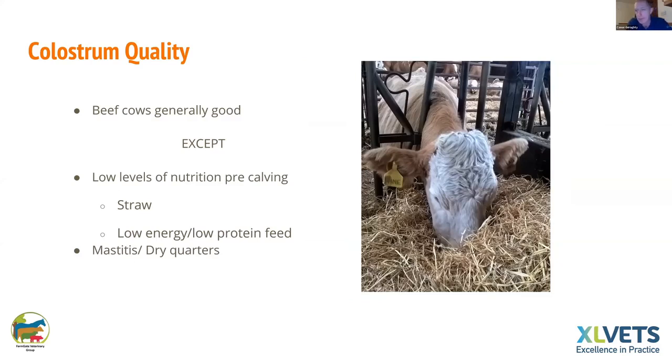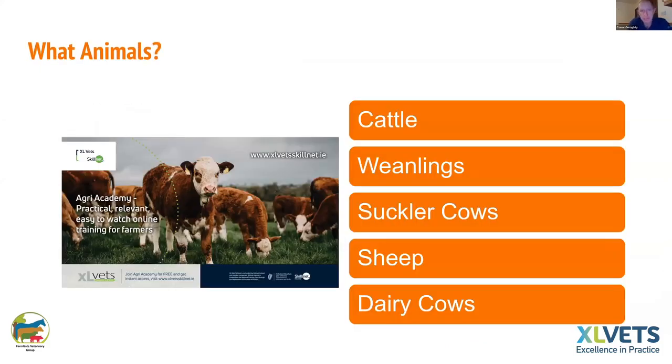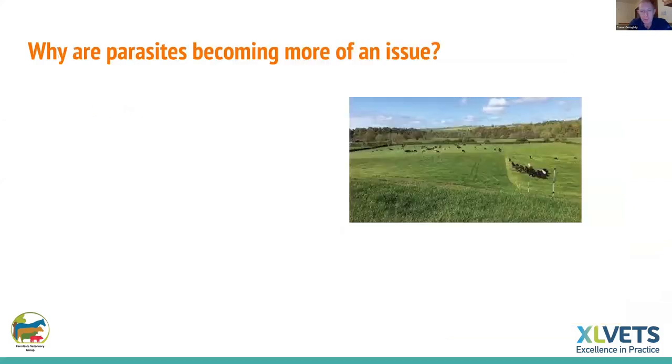In general, beef cow colostrum is quite good — you don't have the issues you have in dairy cows with high volume — except in a couple of exceptions: very low levels of nutrition before calving, cows on straw or very low energy hay, or mastitis in blind quarters where the calf is sucking a quarter that's no good. Parasites are important because you don't want to be feeding parasites, and dirty cows with soft dung will lead to more crypto and scouring in the following spring, which can also affect colostrum quality.